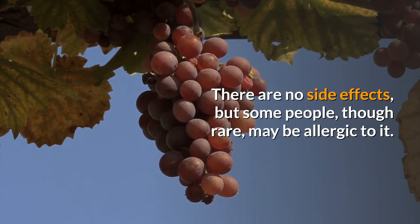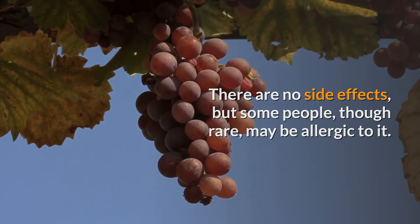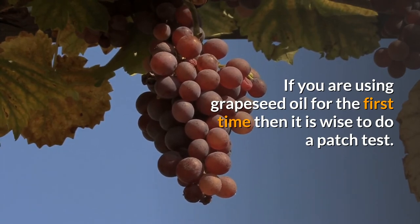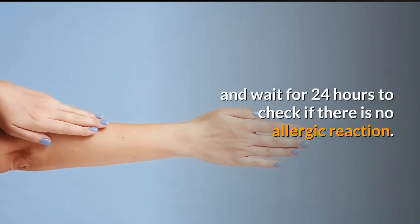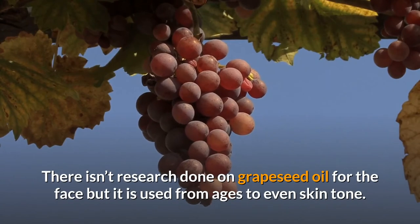Grapeseed oil is safe on your skin and there are no significant side effects, but some people, though rare, may be allergic to it. If you are using grapeseed oil for the first time, it is wise to do a patch test. Apply grapeseed oil on the back of your wrist and wait 24 hours to check for any allergic reaction.